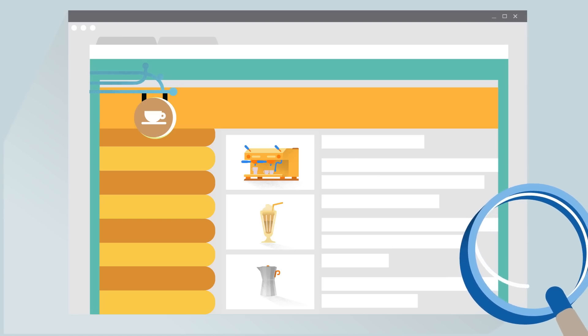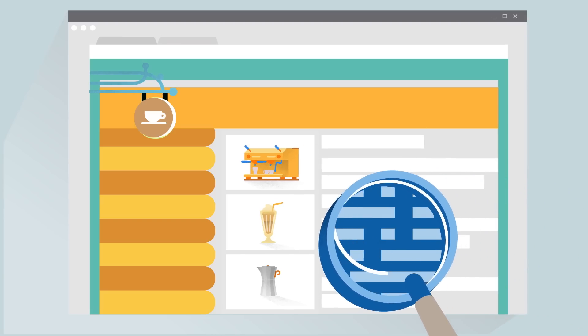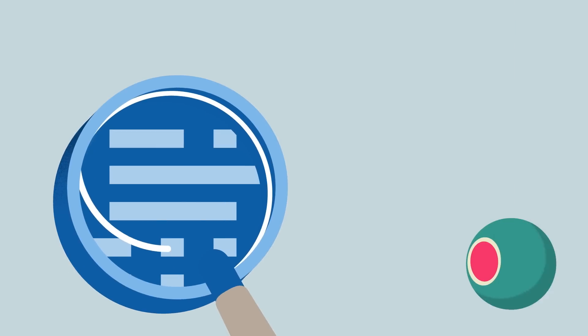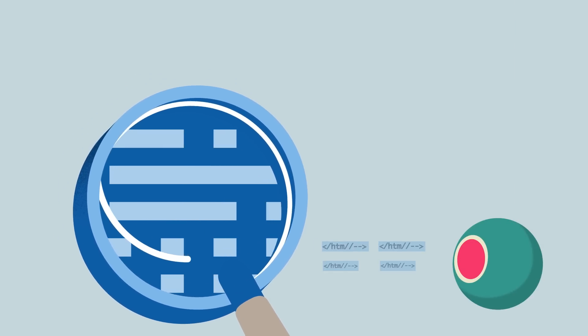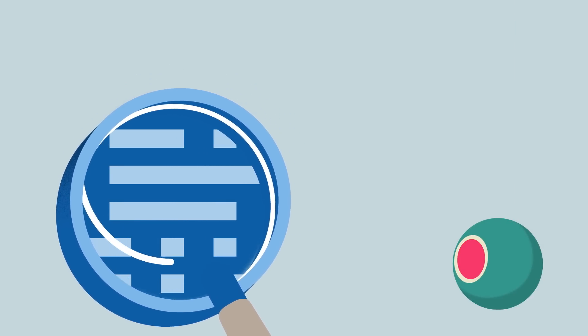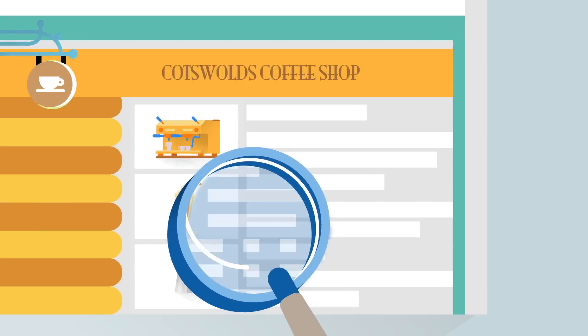Let's say you own a coffee shop and you've got a website to promote it. When a search engine looks at the same page, in addition to seeing what you see on your screen, it also sees the code behind it called HTML. Specific parts of this code help the search engine understand what the webpage is all about, and knowing which parts are important can help you optimize your site.